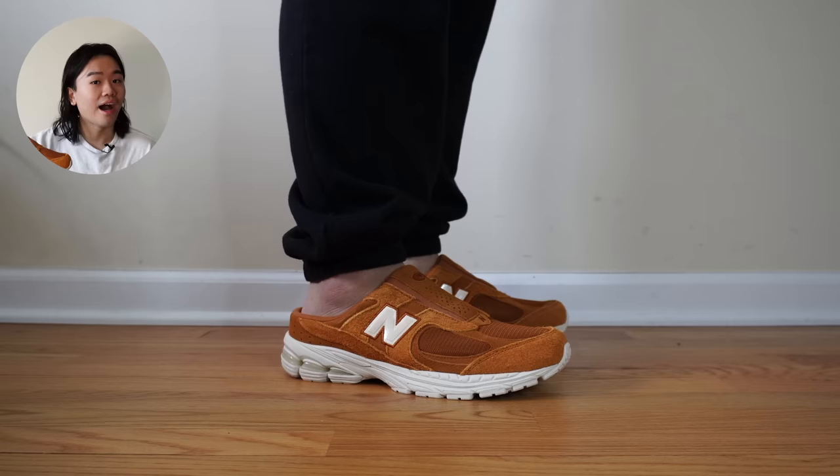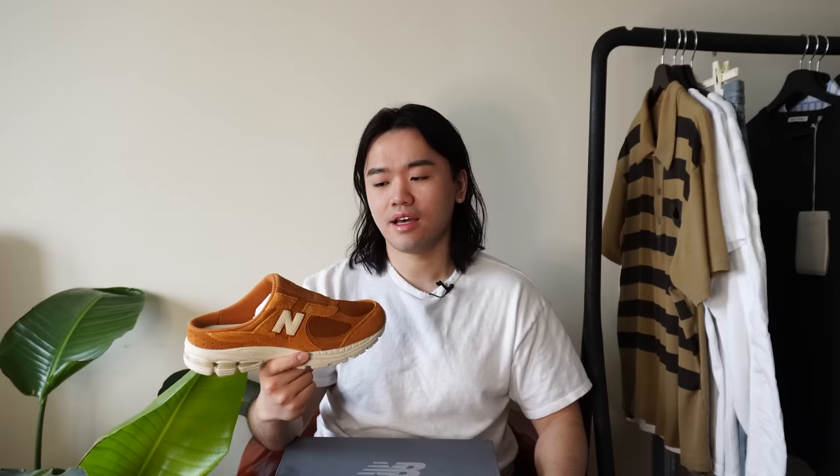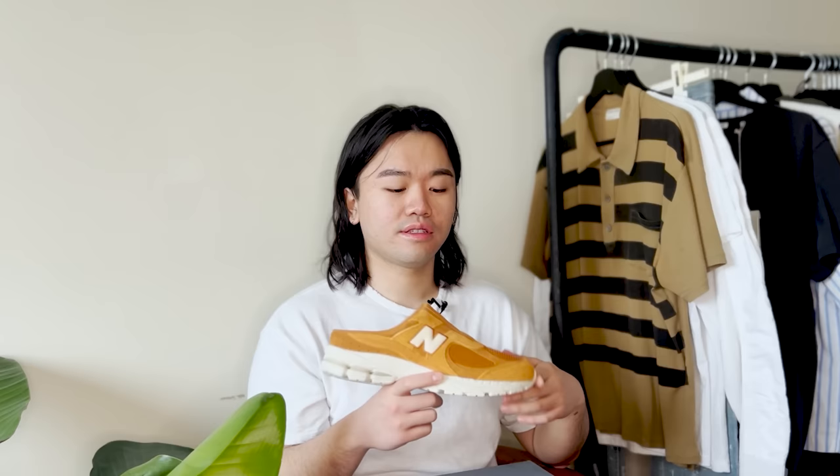Last footwear pickup — also a mule — these are the New Balance 2002Rs. I like the color: a brown-orange. I got these off the Notre sale for about $50, which is just nuts. I have the Brian Giles collab and didn't think I'd like them as much as I do. This color is another fun one. New Balances are just so comfortable, and the mule format is all the better — just slip right in and go.